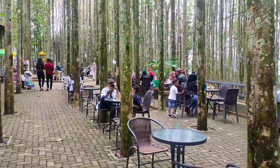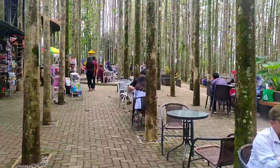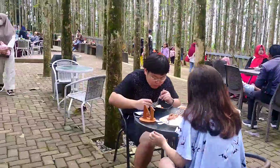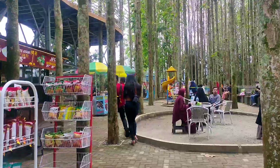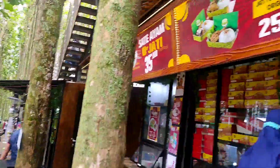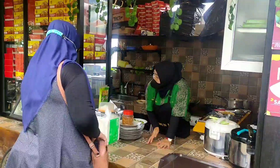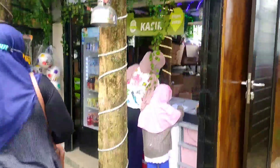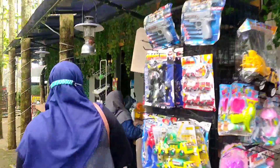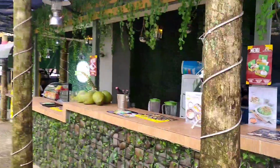Oke, ini kafe-nya ya. Jadi, kalian bisa santai di sini dengan suasana Kebun Jatinya guys. Ini kafe-nya juga ada yang di atas. Oke guys, kita makan siang dulu ya. Di sini banyak banget menu makanannya. Jadi, kalau mau pesan makanan atau minuman di kasir dulu ya guys, nggak bisa langsung ke si mbaknya.